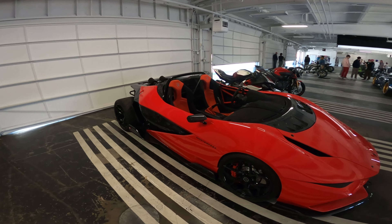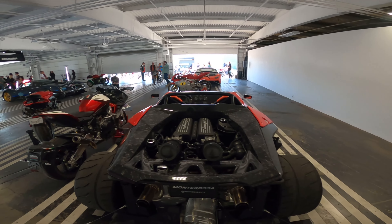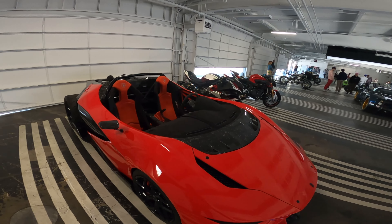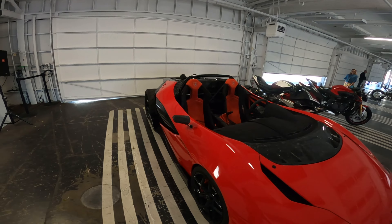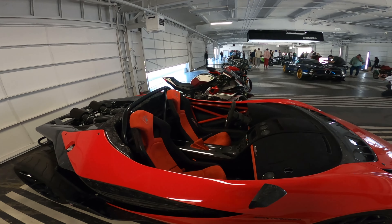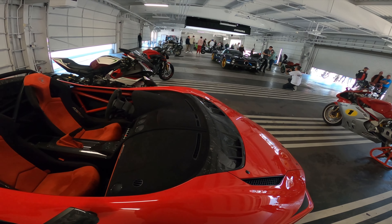Alright, check out this prototype — Monte Rosa. Look at that carbon fiber. So the plan here, I was just talking to one of the designers, and they're going to be building 15 of these, so this is going to be exclusive. This one right here is the prototype model. There's no door, so you basically hop in — you put a leg over it like a motorcycle. Pretty awesome.